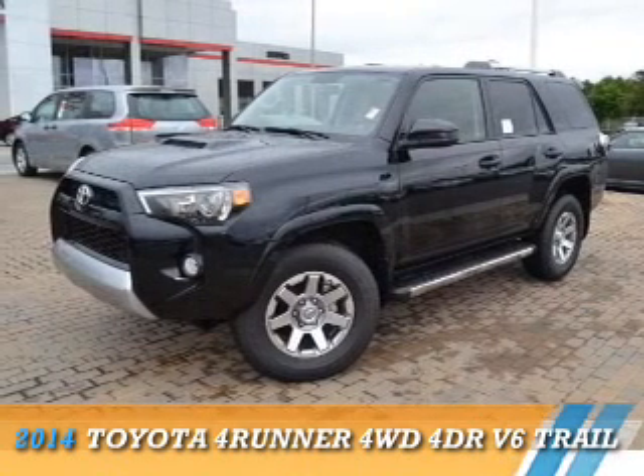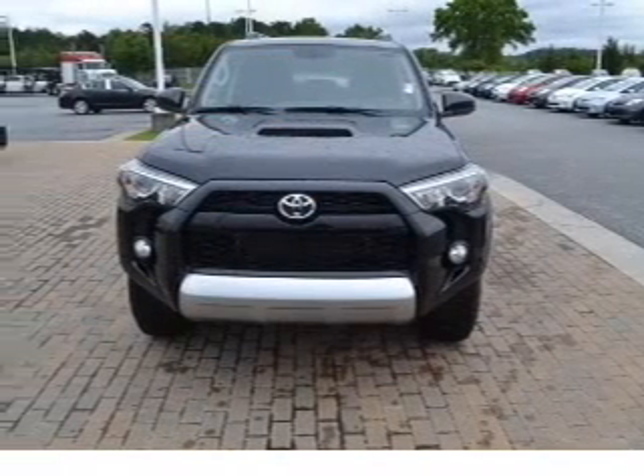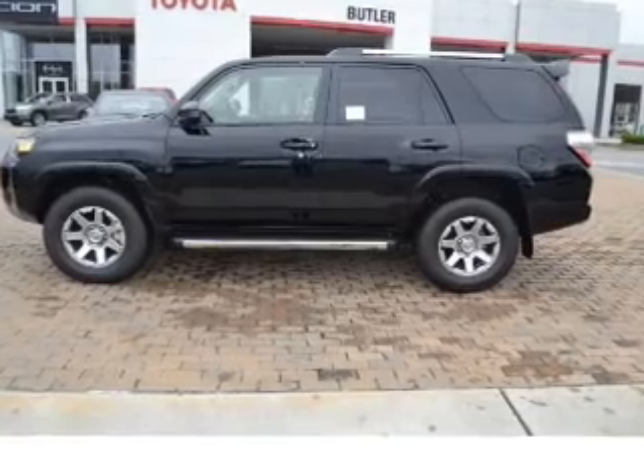Presenting the 2014 Toyota 4Runner. It's powered by four-wheel drive, a four-liter six-cylinder engine, and a five-speed automatic transmission.